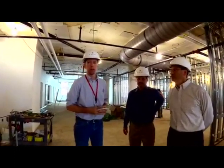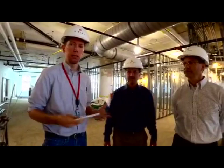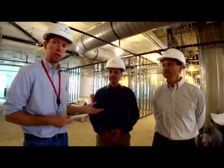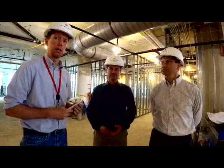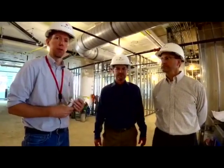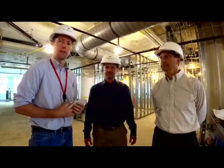I'm Brian Sharp with the Democrat and Chronicle. We are inside Sibley Square right now, Sibley Building. We're on the sixth floor. I'm with Frank Frieda of Wind Development, the ones overseeing the $200 million repurposing and redevelopment of this building, and Jim Sinal with High Tech Rochester.